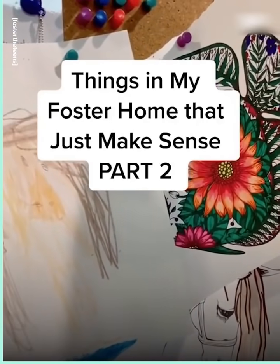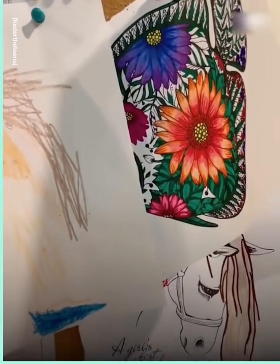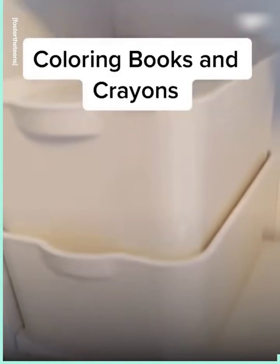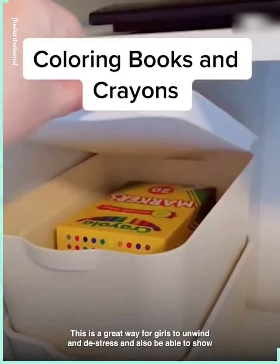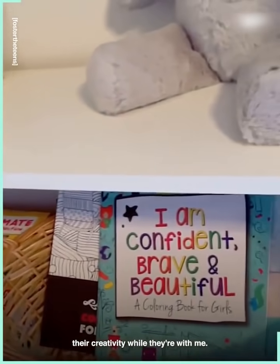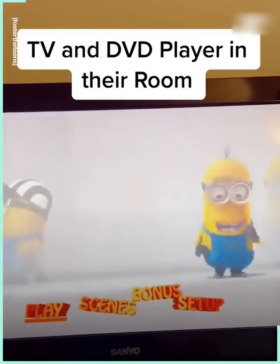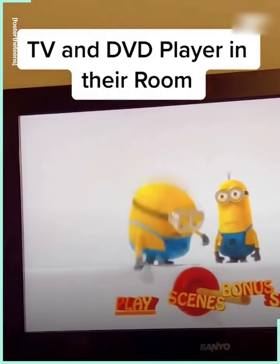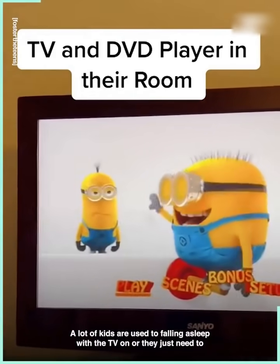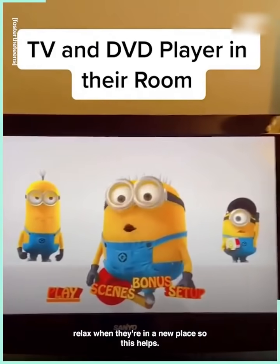Things in my foster home that just make sense — Part 2. Coloring books and crayons. This is a great way for girls to unwind and de-stress, and to show their creativity while they're with me. TV and DVD player in their room. A lot of kids are used to falling asleep with the TV on, or they just need to relax when they're in a new place, so this helps.